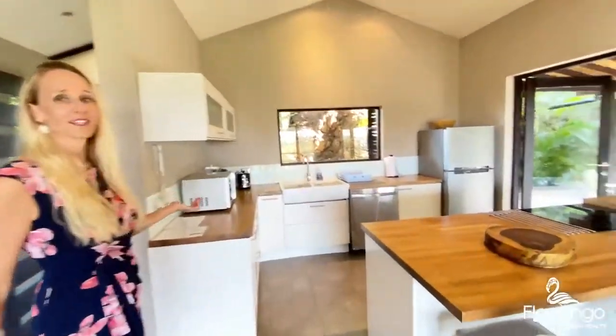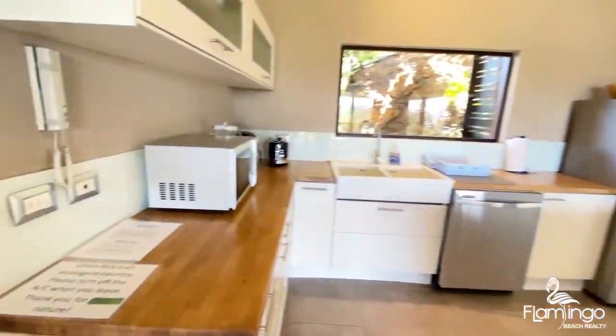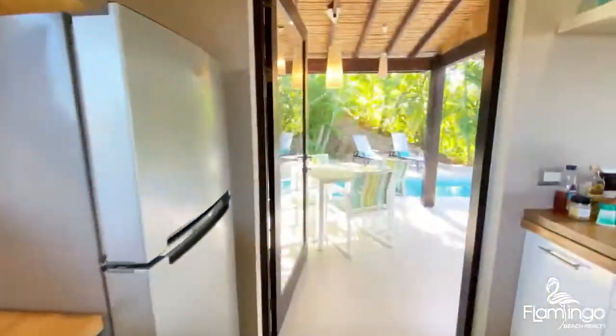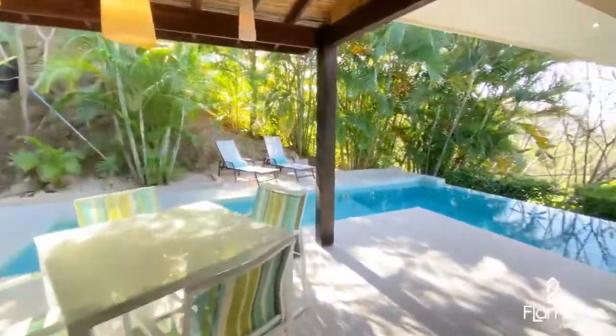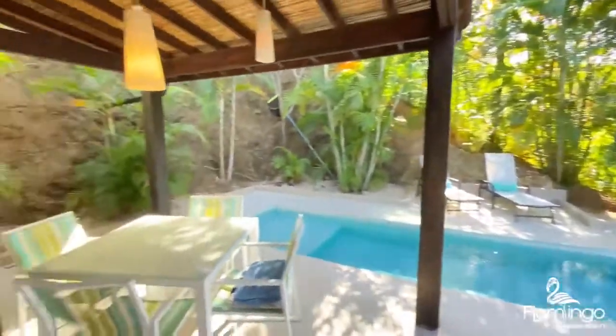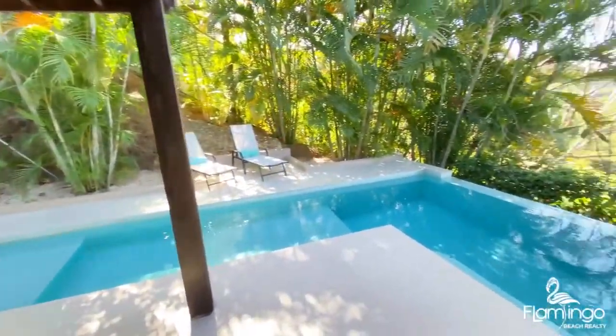Here we have a modern kitchen with appliances and local wood countertops. One of the best features of this home is this outdoor space — can you imagine sitting here to enjoy your coffee in the morning or watching the stars at night?